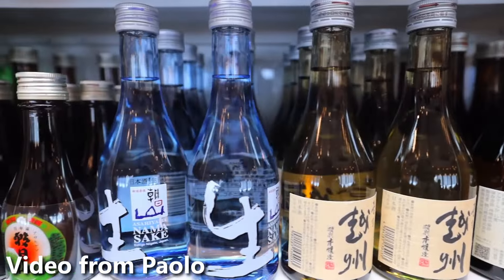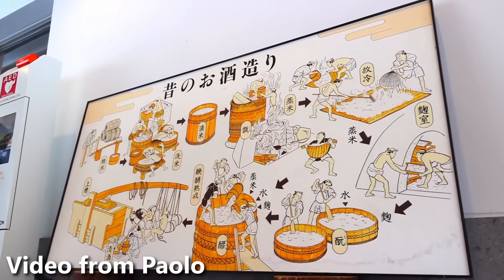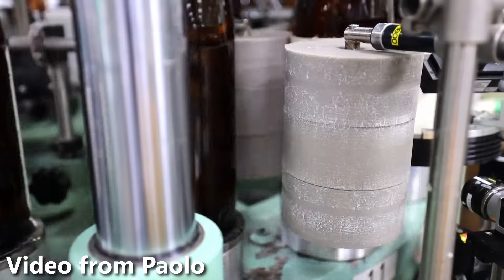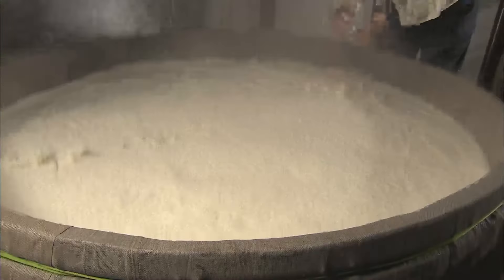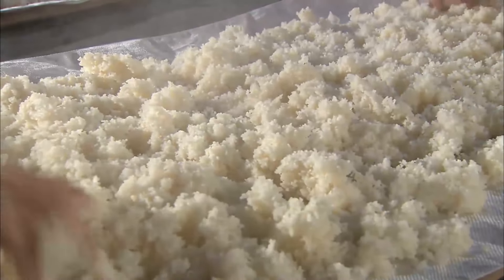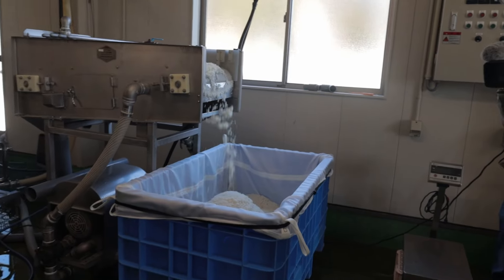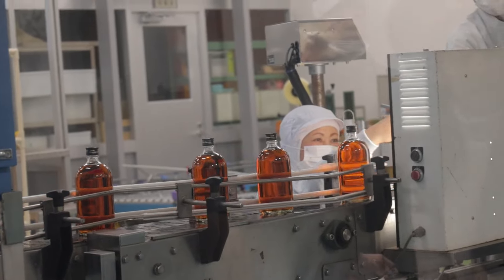Sake is a rice wine that has rich historical and cultural significance in Japan. It is often called nihonshu to avoid confusion with general alcohol, which is what sake refers to in Japanese. Today, there are still many local breweries that carry on traditional ways of making sake, while also incorporating new machinery to make the process more efficient and precise.